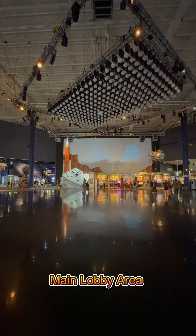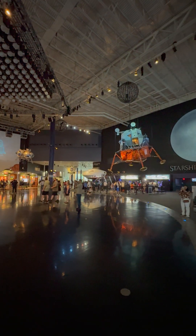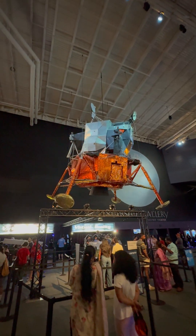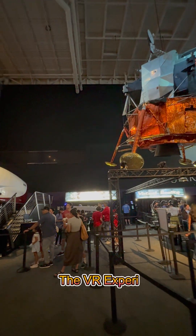We explore the iconic rocket park where Saturn V, the mighty moon rocket, stands tall. Inside Space Center Houston, we saw real spacecrafts, moon rocks and the historic mission control.